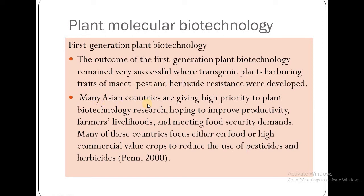Many Asian countries are giving high priority to plant biotechnology research, hoping to improve productivity, farmers' livelihoods, and meeting food security demands. Many of these countries focus on food or high commercial value crops to reduce the use of pesticides and herbicides.